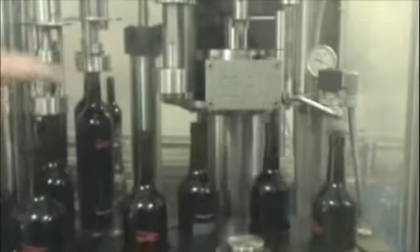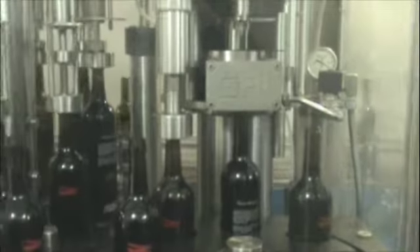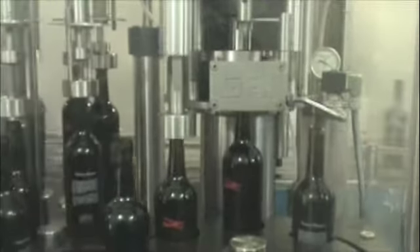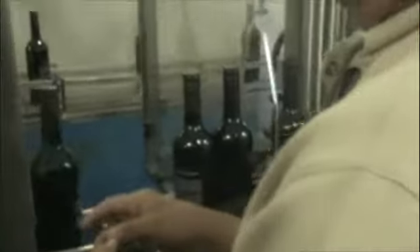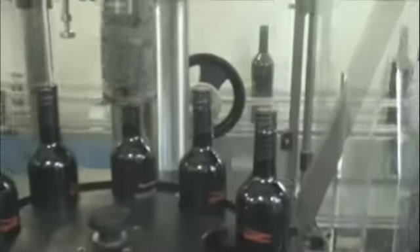If we corked our bottles, they'd be corked right at the next station. But because we don't, it just skips that station and moves on. Ricardo is currently putting on the screw caps — he places them on every single bottle and they sit loosely until we get to the screw cap machine.